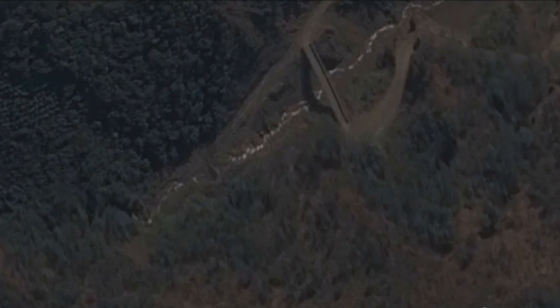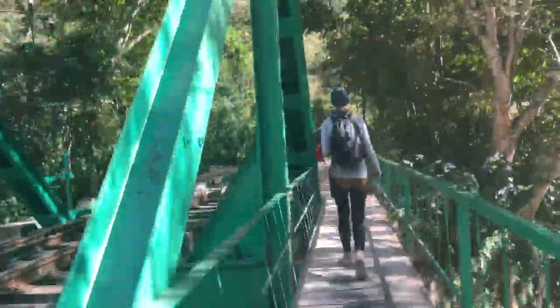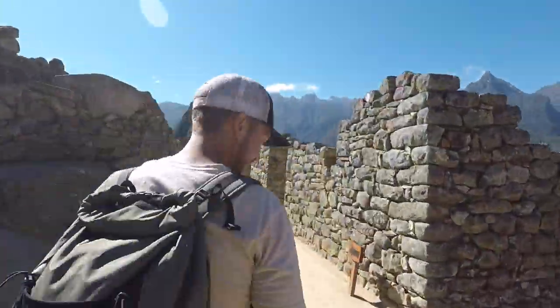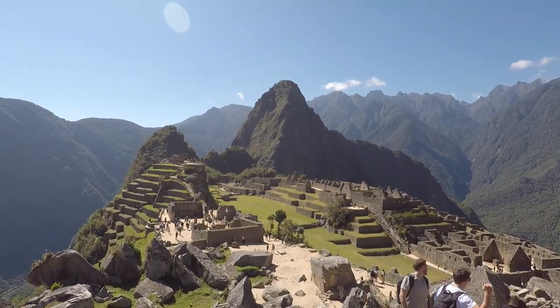And that, my friends, is where I'm going to leave you. Because if we go all the way to Machu Picchu in this episode, it will be way too long. But join us in the next episode as we conquer the epic Machu Picchu. I hope you enjoyed wandering around the Sacred Valley with us. Thanks for watching, and we'll see you next time.